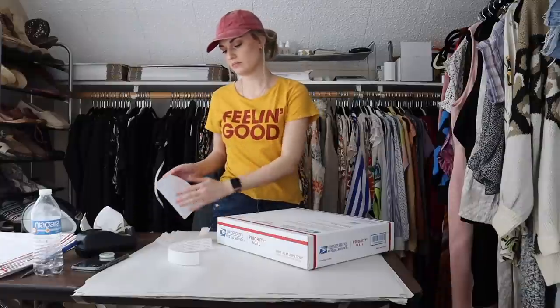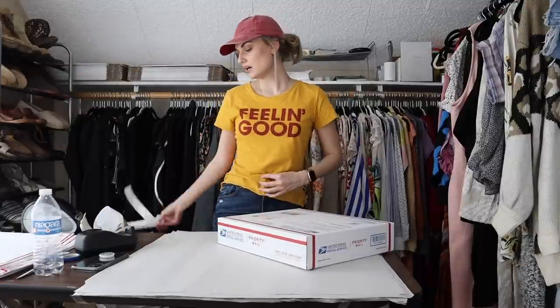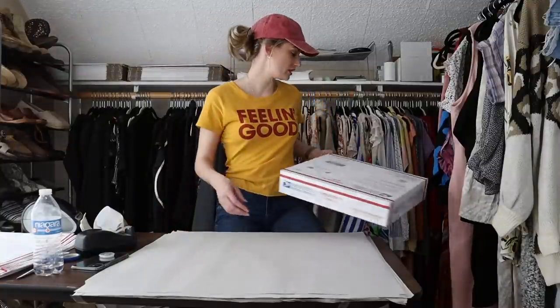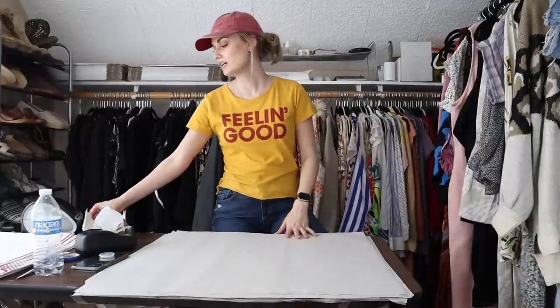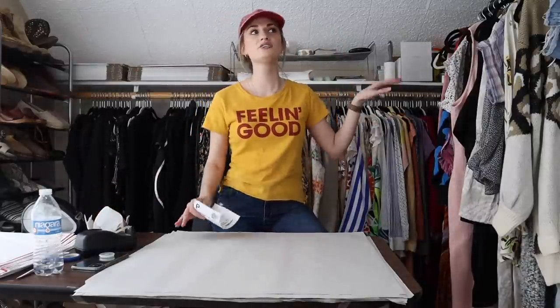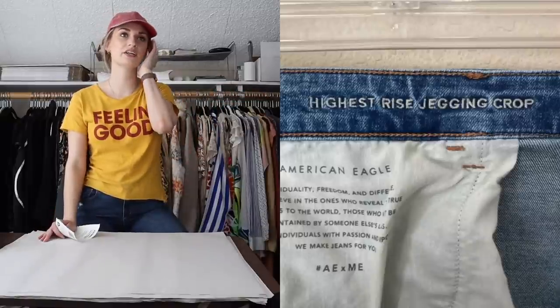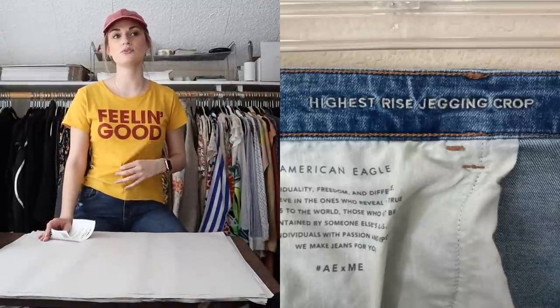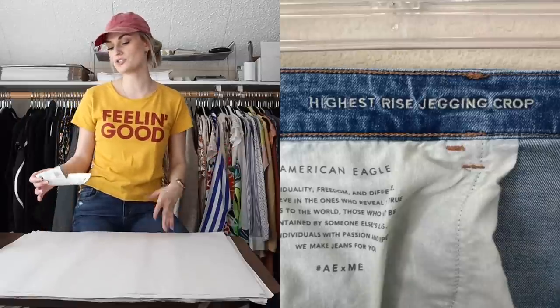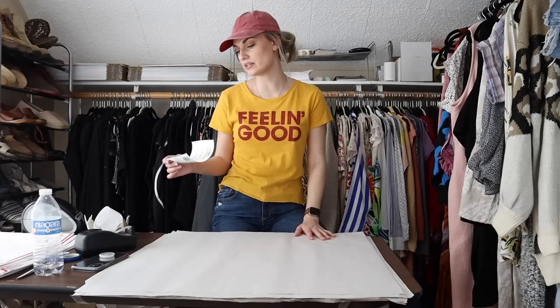With American Eagle jeans, you want to add basically everything the tags say into the listing as keywords, because a lot of people know the specific AE jean they like and search for it — things like 'high rise festival' or '360 stretch jegging' embroidered on the inner jean. Add all of that into the listing.